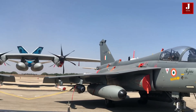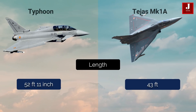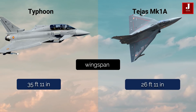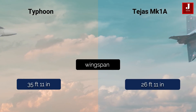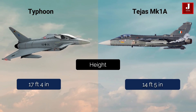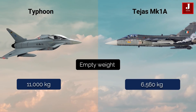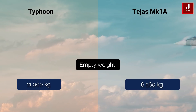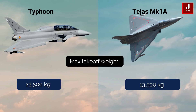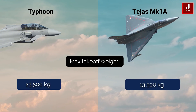The Typhoon is 52 feet 11 inches long, while the Tejas is 43 feet 4 inches long. The Typhoon has a 35-foot 11-inch wingspan, whereas the Tejas has a 26-foot 11-inch wingspan. The Typhoon stands 17 feet 4 inches tall, while the Tejas is 14 feet 5 inches. The empty weight of the Typhoon is 11,000 kg, while the Tejas is 6,560 kg. Maximum takeoff weight for the Typhoon is approximately 23,500 kg, whereas the Tejas is around 13,500 kg.